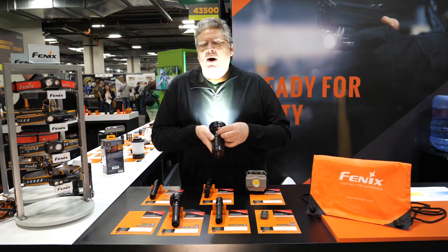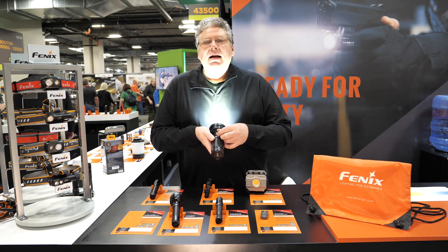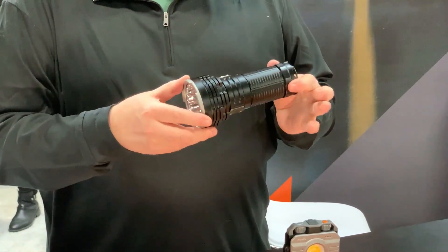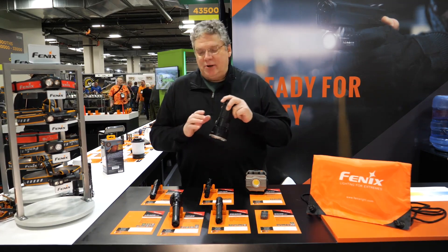The change this time is a more intuitive switch, bringing you through different modes of both flood and spot and combined. Together, you get 15,000 lumens out of this compact product with a wide beam and a long beam. The combination is very, very useful.